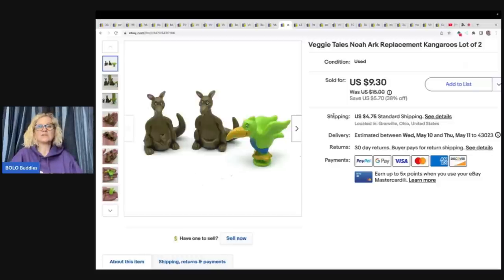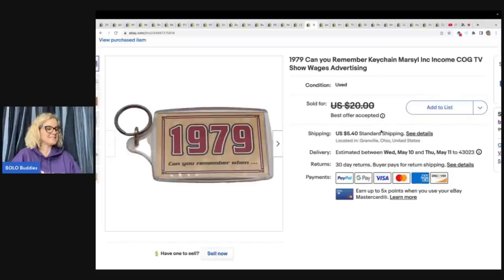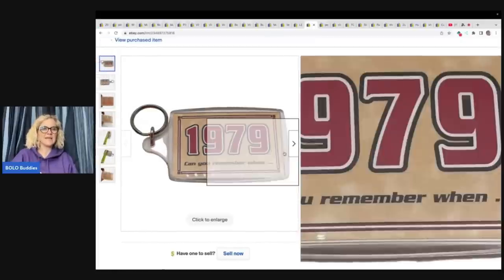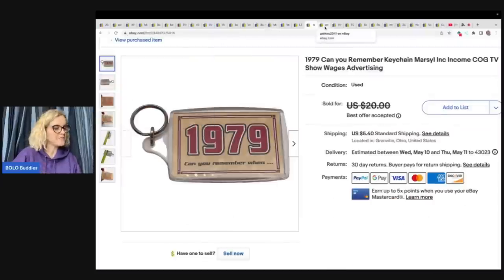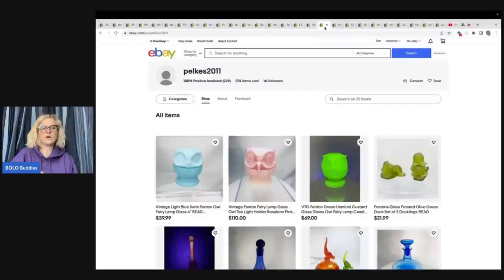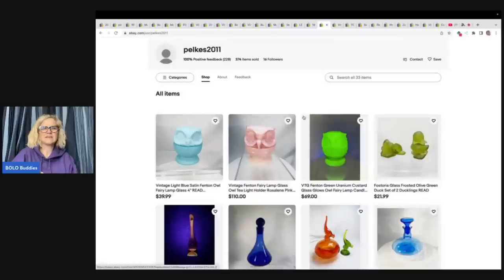This is a Lego Jurassic World Xbox game — it is sealed. I got this at a garage sale for $2 and sold it for $15.49 plus shipping. This is a 1979 keychain — after I released my Goodwill bins video featuring it, I had so many people inquiring about it. This was actually purchased from a viewer for a best offer of $15 plus shipping, all in for $22.04. Her eBay store is Pelk's 2011.